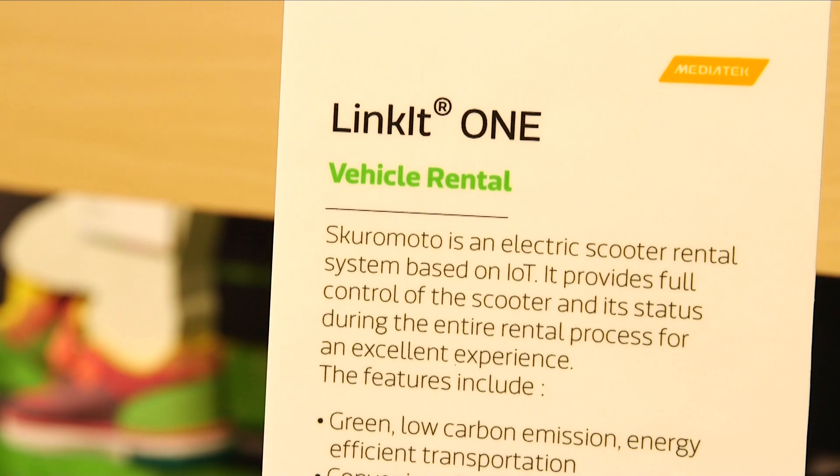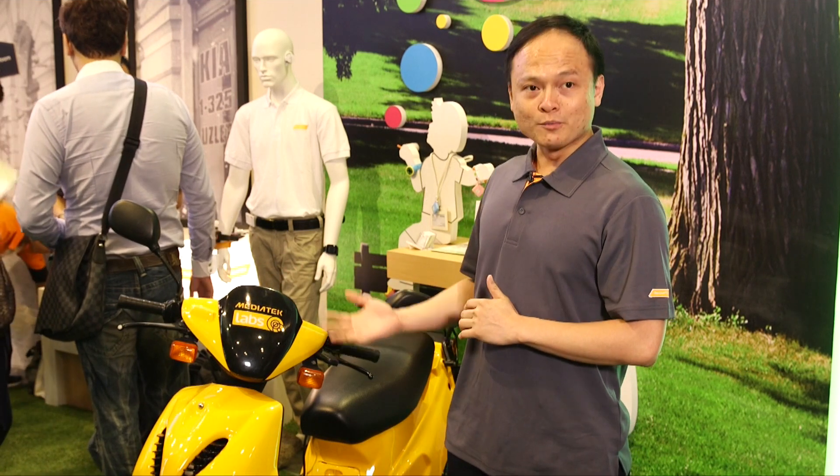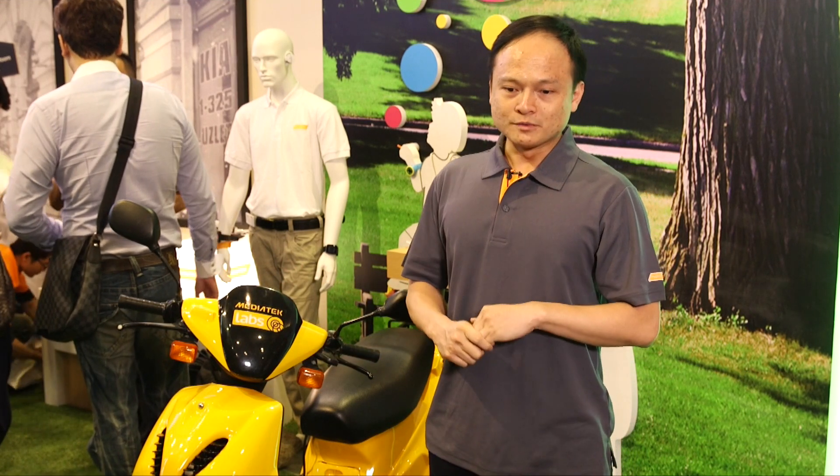The platform is the Linkit platform. This development platform provides a highly integrated environment that allows developers such as the ScrooMoto team to develop any devices connected to the internet in this increasingly connected world.